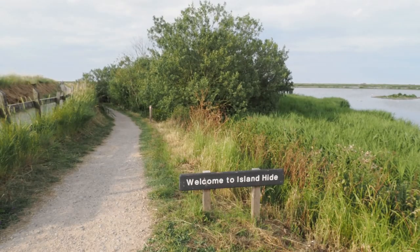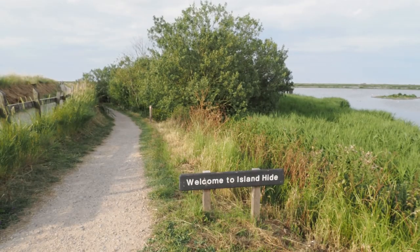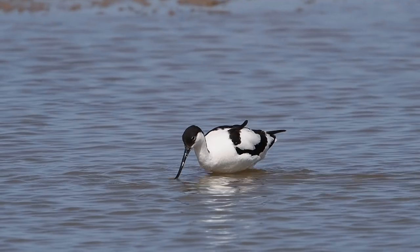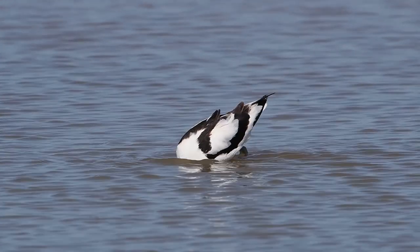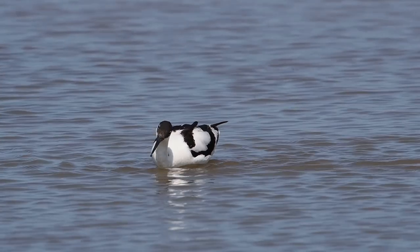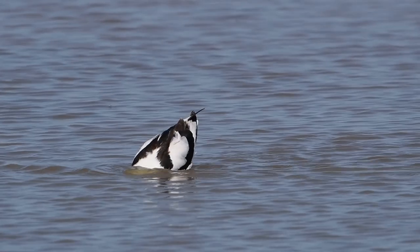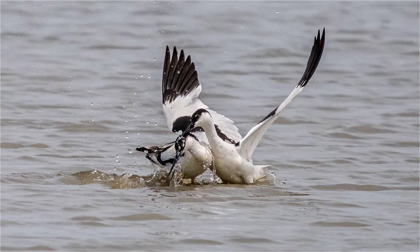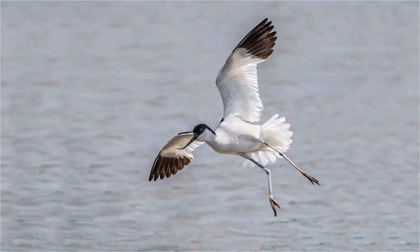The hide I'm in at the moment is the island hide at Titchwell and you get great access here. This morning I had something like about 15 avocets well within reach for photography, giving me lots of opportunity for static portrait shots in the water, but also action pictures as pairs were squabbling and fighting, and flight shots as they flew in from the islands towards this hide.